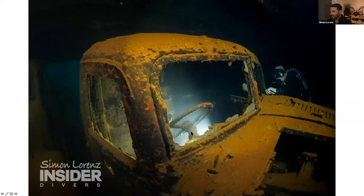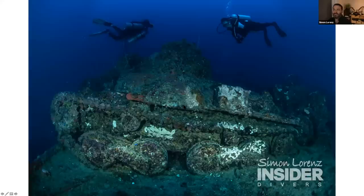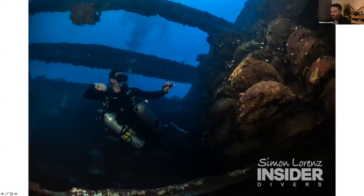I think this is the Yamagiri — not quite sure which one. Here's the San Francisco Maru, that's the classic highlight. You should be a tech diver to go down there. In the belly of the cargo hold you can see on the sides — these are all mines which are actually live, so it's quite special. The whole hold is full of mines and they have several torpedoes in there as well.